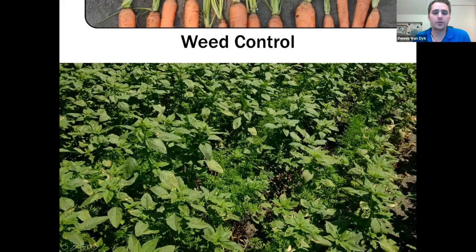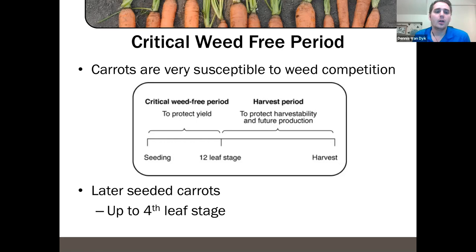Weed control is critical for carrots. Carrots are terrible competitors — they are slow to germinate, slow to emerge from the ground, have slow early-season growth, and have a really big yield drag. If you are scouting carrot fields, you'll see lots of pigweed, lambsquarters, and sometimes other weeds — sometimes it feels like you might see more pigweed than carrots. This is a perennial issue and one that research is really focusing on helping growers alleviate.